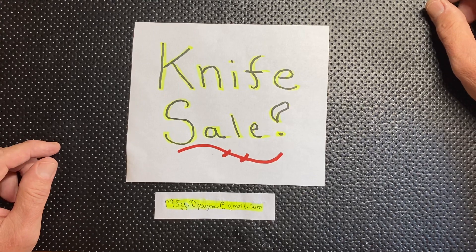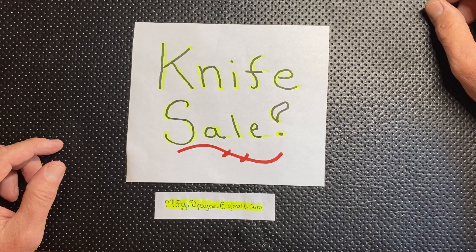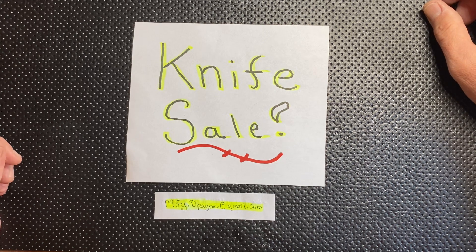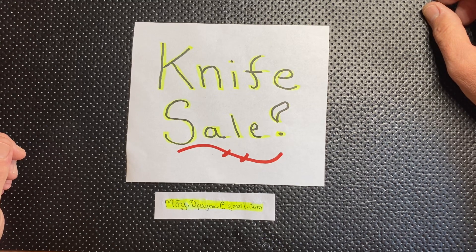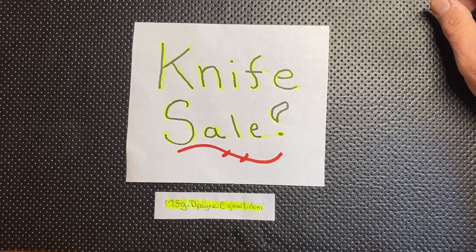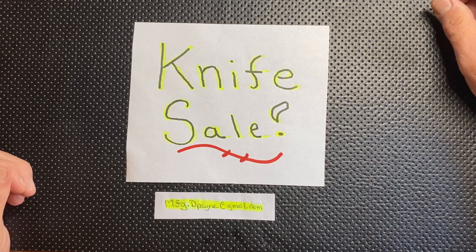If you're the first one to email me on any of these knives saying yes I want it, then I need your PayPal information, full name and mailing address, and the knife is yours. But I'm only going to have this up for today, part of today. It's going to be a real quick in and quick out. I've done about four of these now and sold quite a few knives doing it this way. It's worked out really well for me. So if you are interested please get a hold of me sooner than later. Let's get started.